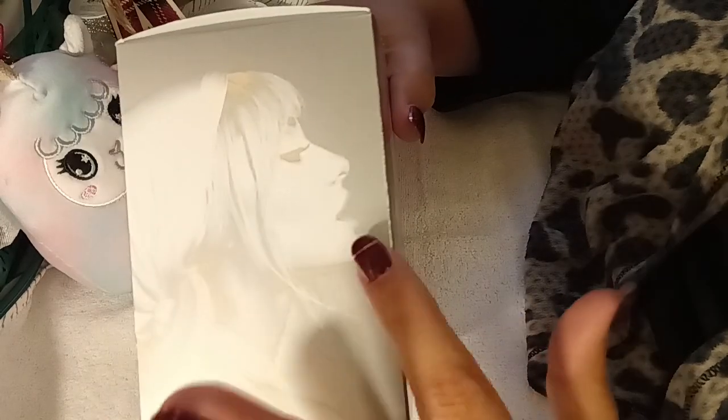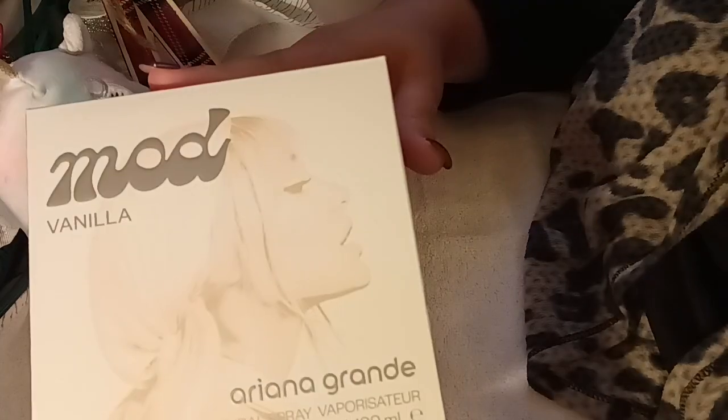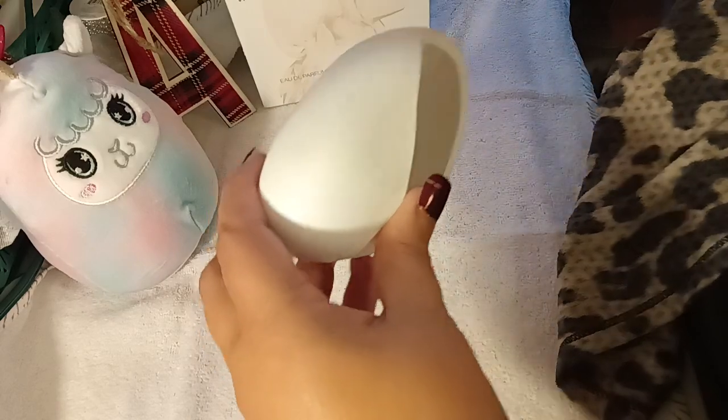As you can see, the box has her photo going all the way around. And let's go ahead and look at the actual fragrance.